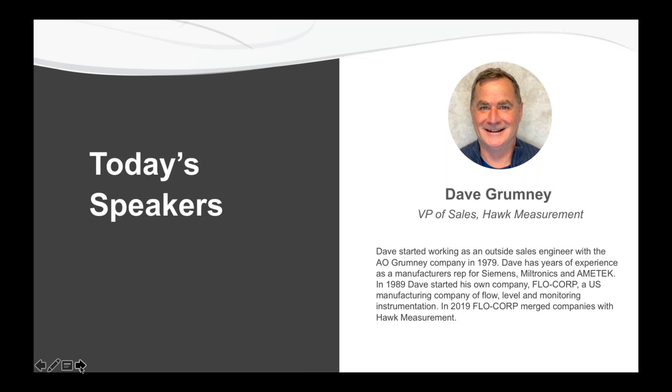Our expert speaker today is Dave Grumney. Dave is VP of Sales at Hawk Measurement and has more than 40 years of industry experience. Prior to joining Hawk, Dave was owner and CEO of Flow Corp, a U.S. manufacturer of flow, level, and monitoring instrumentation. He also has years of experience as the manufacturer's rep for Siemens, Miltronics, Amtec, and many others.